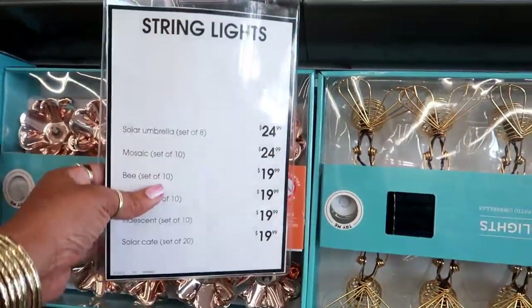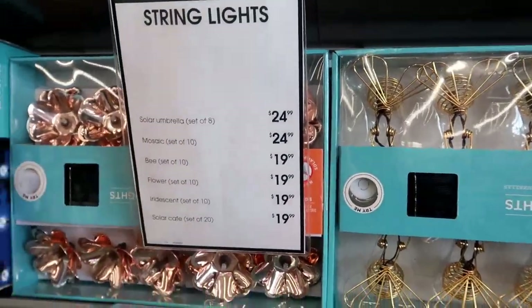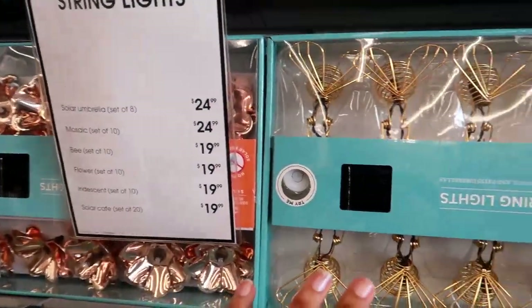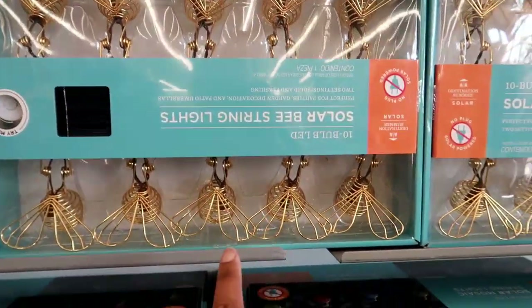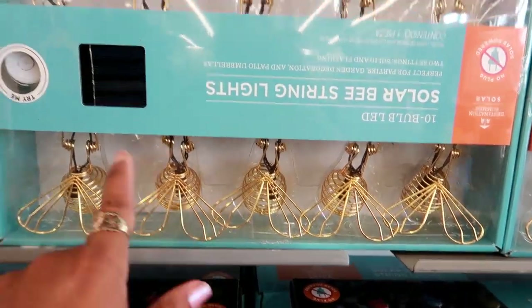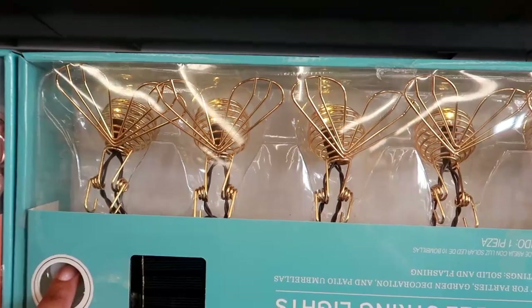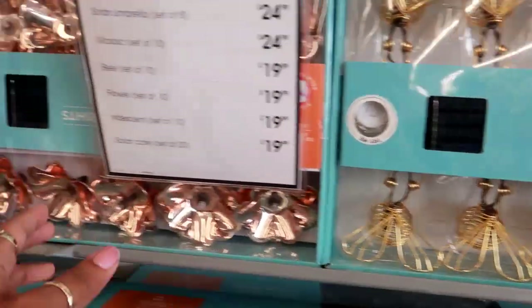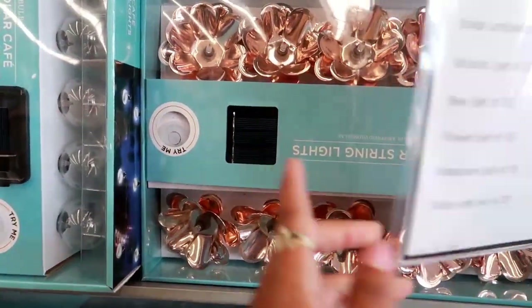Hey everybody, welcome back! I'm in Bed Bath and Beyond — I'm going next door but I decided to pop in here first. These caught my attention as soon as I walked in: these are some solar bee string lights. Look at those, super cute, and as you can see they light up right there. Aren't they cute? They look like little bumblebees and they have these flowers.